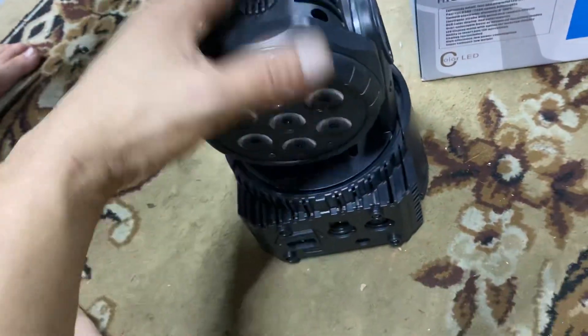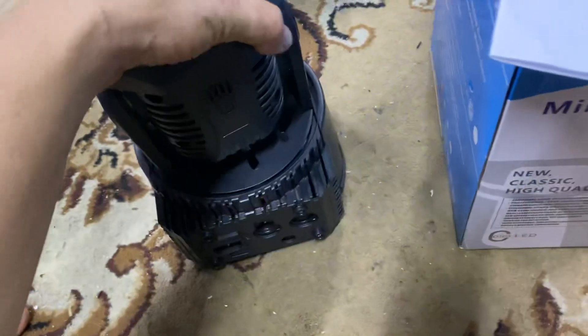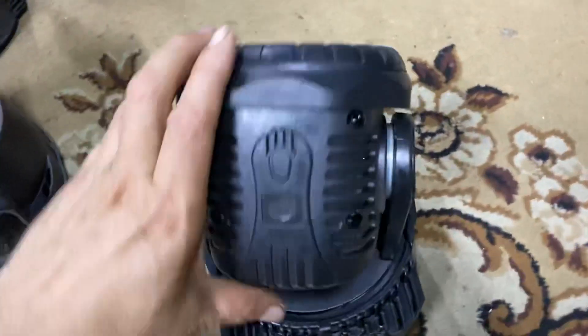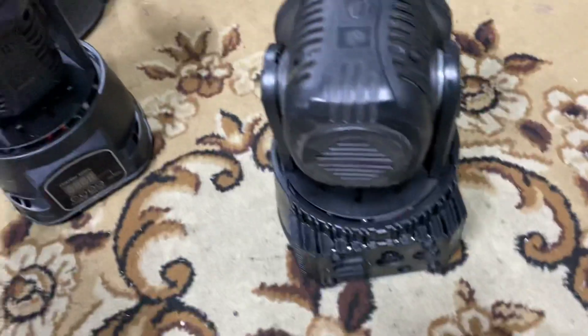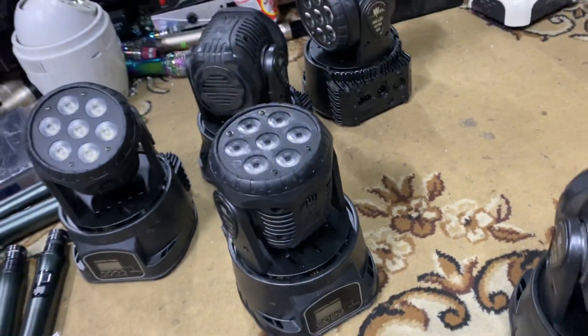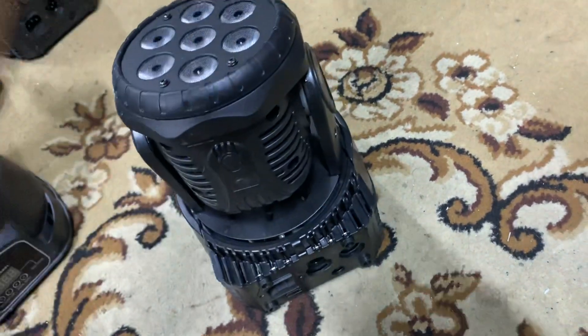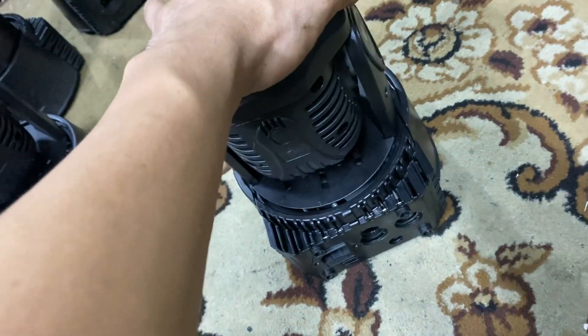Đây chính là chiếc đèn Mini LED Moving Head. Con này giá mới cũng vào khoảng 6 triệu các bác nhé. Nhưng mà những chiếc mới toanh như thế này thì em cũng sẽ để cho các bác giá tốt hơn một chút. Còn những chiếc hơi bụi bẩn, em sẽ lau chùi, vẫn còn mới, kính con, vẫn có dây nguồn điện. Những chiếc đèn màu đen này em đang để với giá là 850.000 đồng một chiếc.